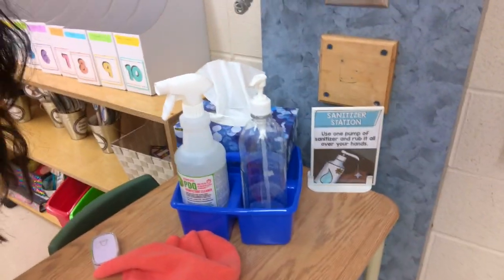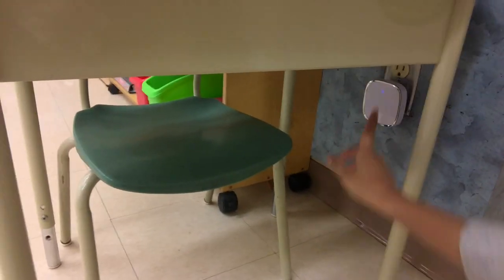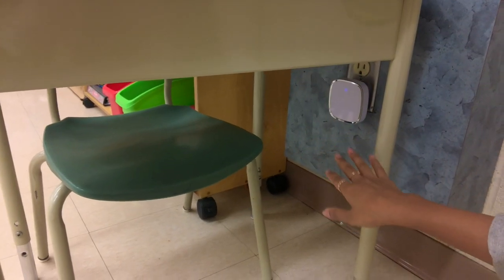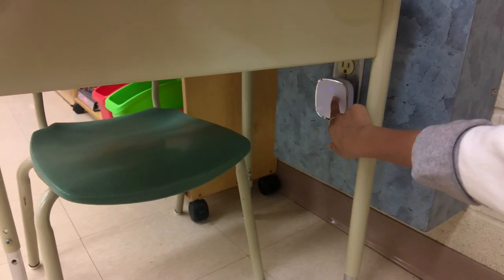I'm going to show you how I plug in the clicker. This is my little sanitizing desk area, and right down below there is an outlet. As you can see, this is the doorbell and it plugs right in. I like to put it somewhere where it's not so visible so students aren't tempted to touch it. On the side, you can adjust the volume — that's how that one works.